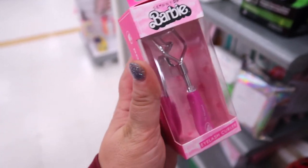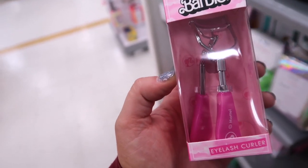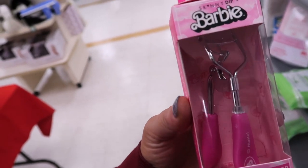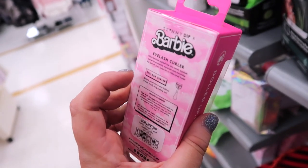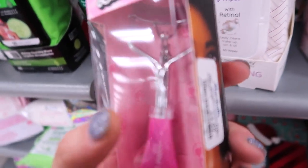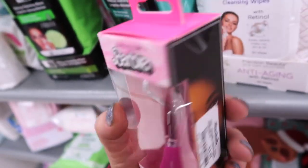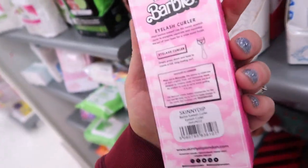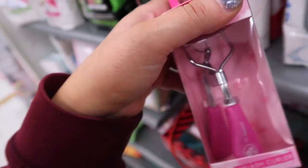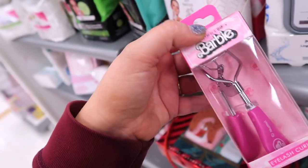I saw people posting these cute little Barbie items on their Instagrams from TJ, and I never saw it but I found one — and how cute is it? It's actually by Skinny Dip, which I think is called Skinny Dip London. The brand and Barbie. And it's a cute little eyelash curler. How fun is that? This is going for $3.99. I thought that was adorable. I think there's brushes as well that have been showing up, but so far I just found this cute little lash curler.